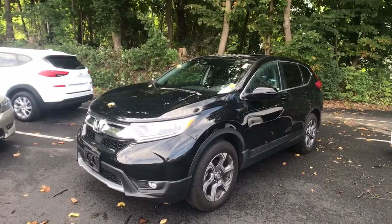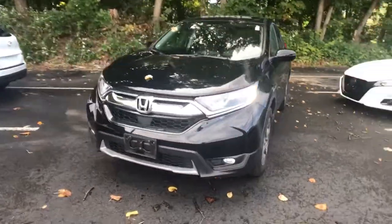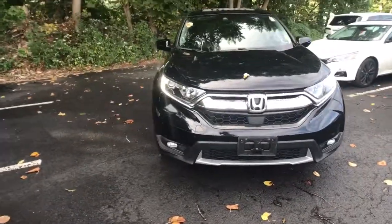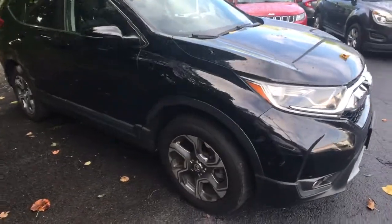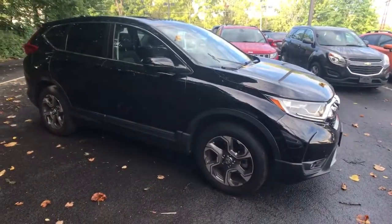Get acquainted with the 2019 Honda CR-V. With less than 25,000 miles on the odometer, this vehicle stands out from the rest. Take a closer look at this stylish and up-for-anything CR-V.